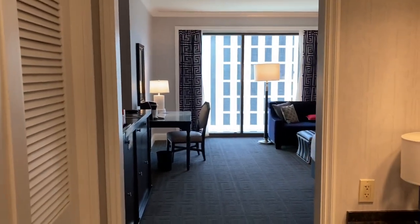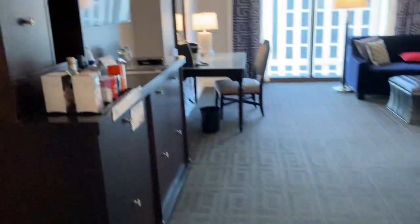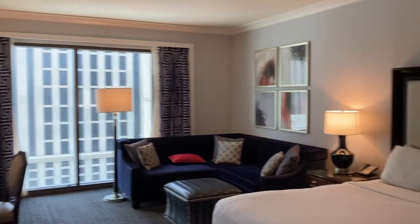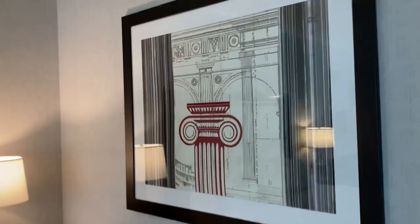Clothes hangers in here, more space. Moving on, we have this nice cute little vanity area. Here is what the room looks like — not too bad. Nice king-sized bed, big pillows, and some Caesars artwork. We are watching The Mummy Returns.